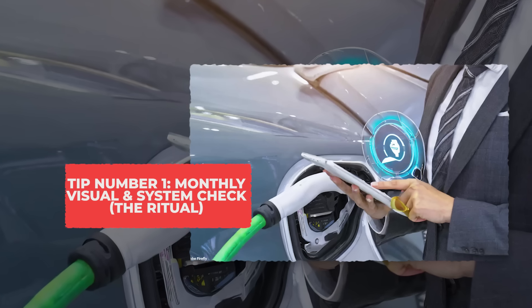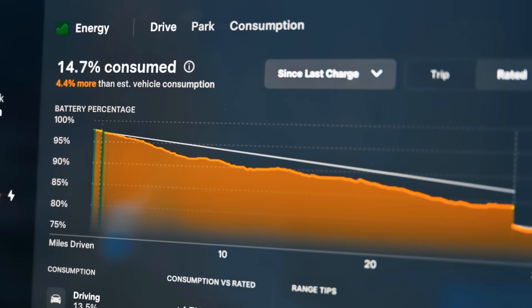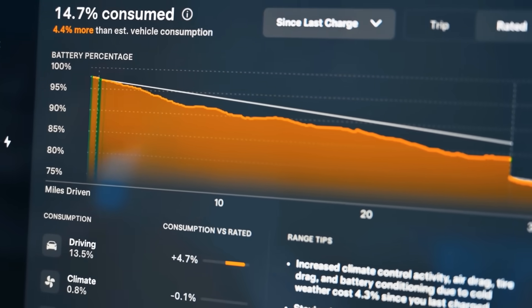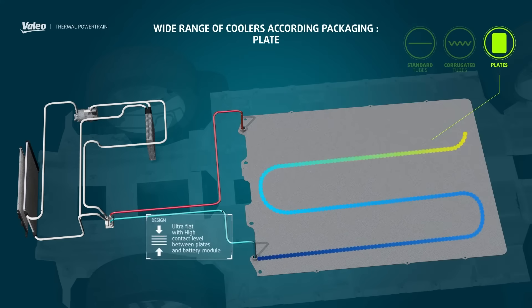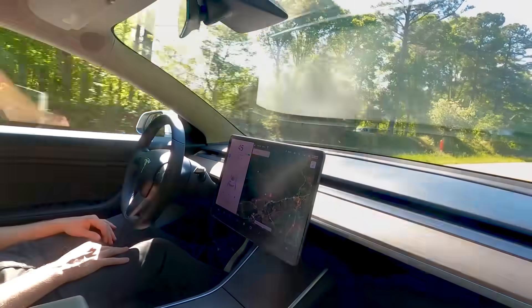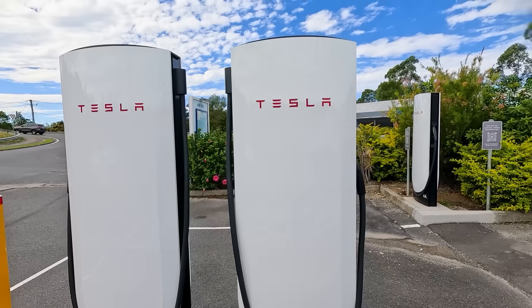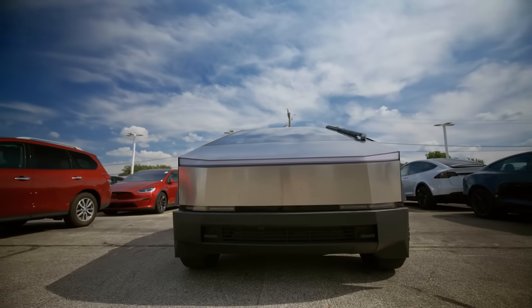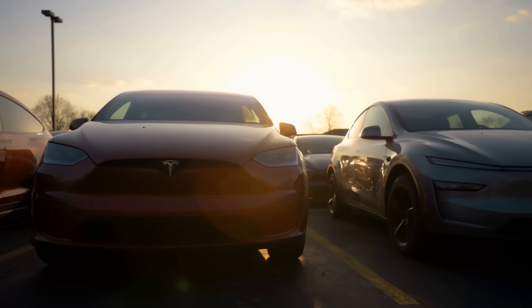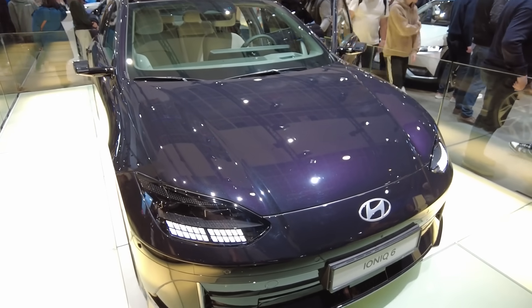Tip 1: Monthly Visual and System Check — The Ritual. Once a month, open your EV app or dashboard diagnostics and do a quick system check — it's a mini health exam for your car. Check the battery health percentage to see if it's holding charge like it should. Look at coolant levels or any warning alerts that pop up. Scan your charging history and error codes for anything unusual. This 5-minute ritual helps you spot most problems before they become costly headaches. Small issues like a slow fan, an unbalanced cell, or a parasitic drain show up here first, giving you a chance to fix them early. Remember: 10 minutes a month keeps your EV strong for years.